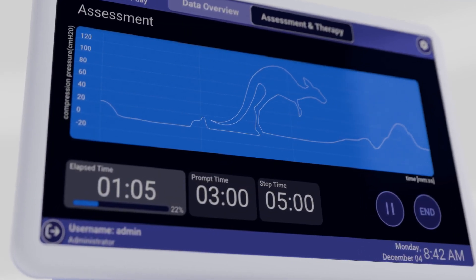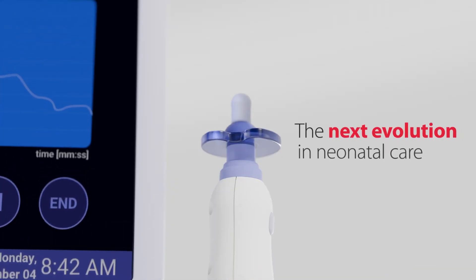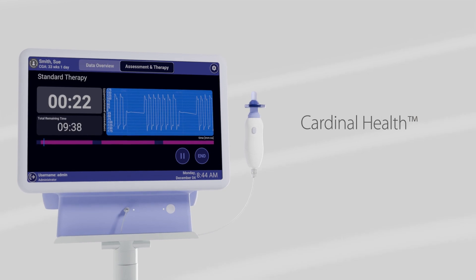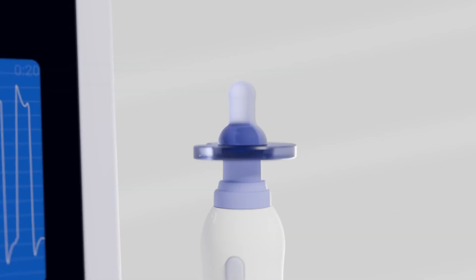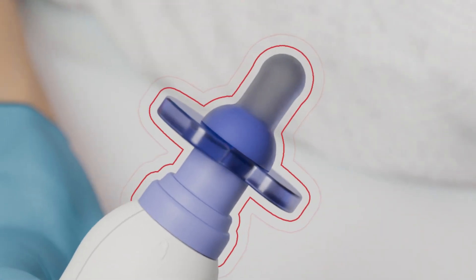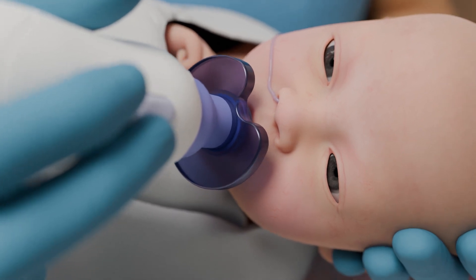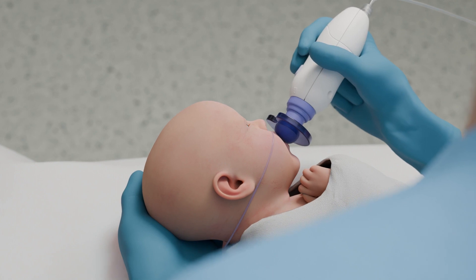From a brand with a legacy of innovation comes the next evolution in neonatal care. Introducing the Cardinal Health Kangaroo Entrainer System 2.0 — the only FDA Class 2 biofeedback device designed to help newborns and infants born prematurely develop the non-nutritive sucking skills needed for independent oral feeding.